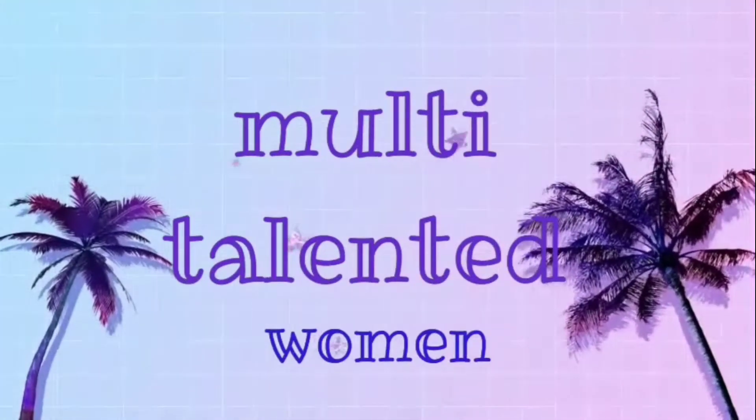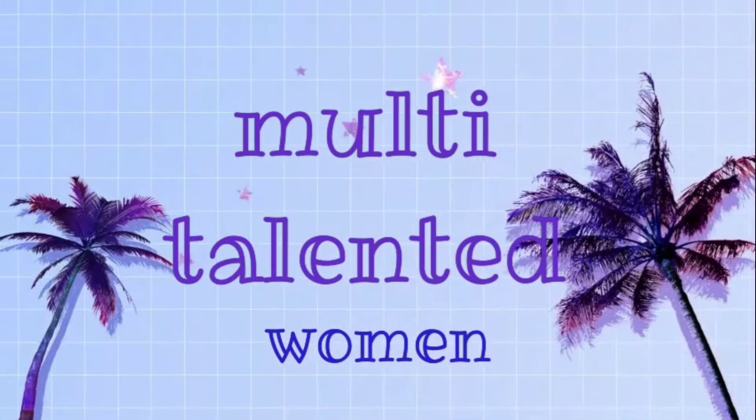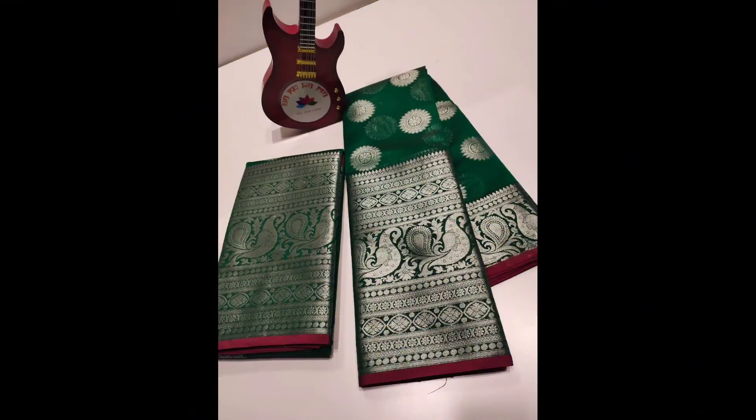Hi, welcome back to my channel Multi-talented Women. I will show you the beautiful new collection. I will share a collection every day. Now I will show you the sari.